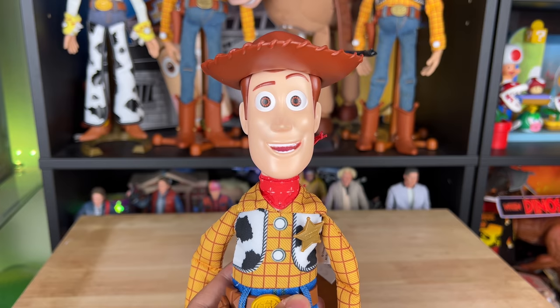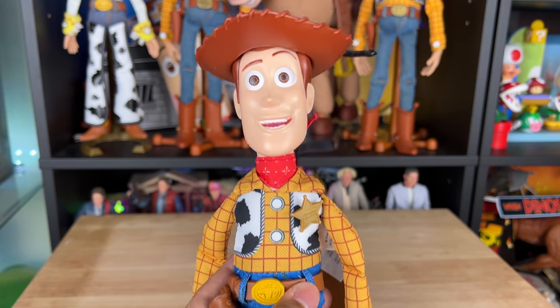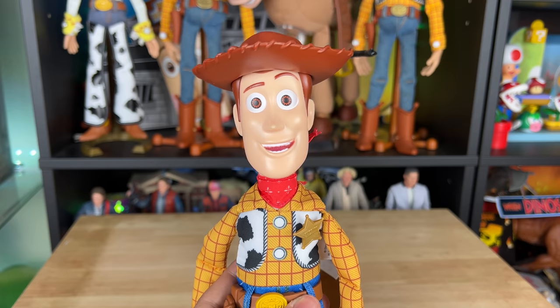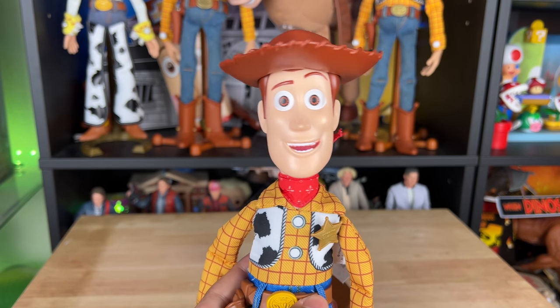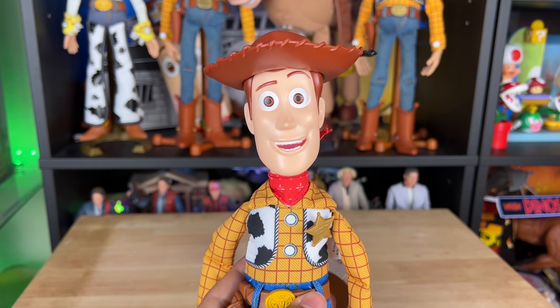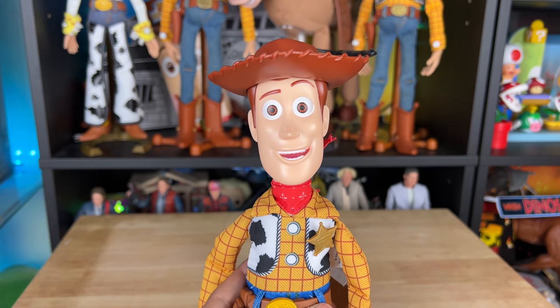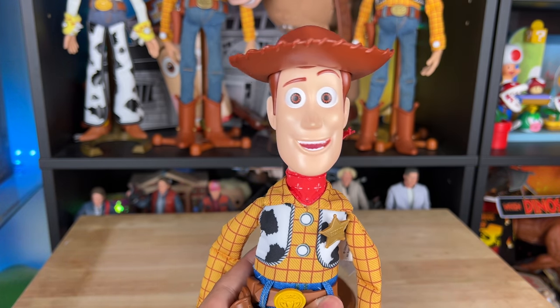Seriously, why is this $30? I would have charged maybe $20 max — $18.99, $21.99 tops. $30 is just too much for this Woody. You're better off buying a Disney Store Woody because it's actually closer to movie scale height, even though it's slightly taller than movie scale.